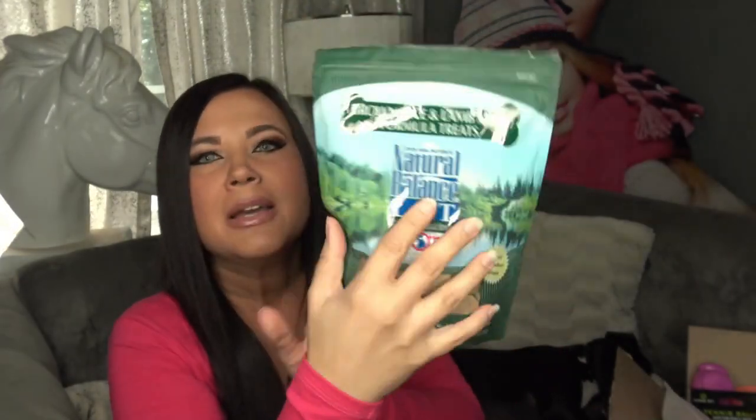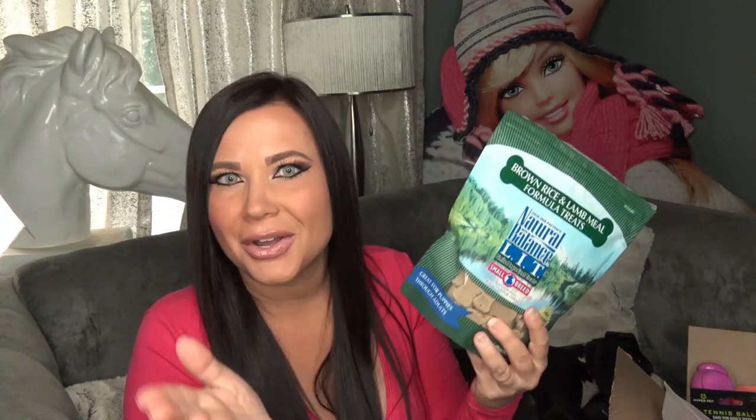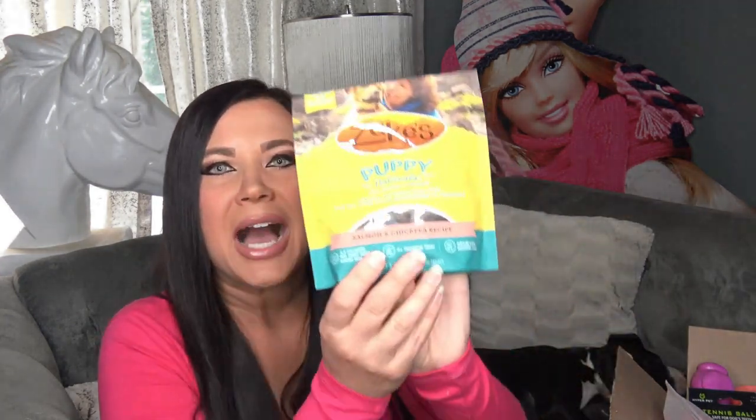I actually got the lamb because our other dog — I knew we'd give these treats to our other dogs as well, and he has a sensitive stomach. So we went ahead and bought the treats for the puppy and also for the other dogs. My other dog is really weird — when you give him chicken, he actually has a lot of stomach issues and chicken really messes him up.